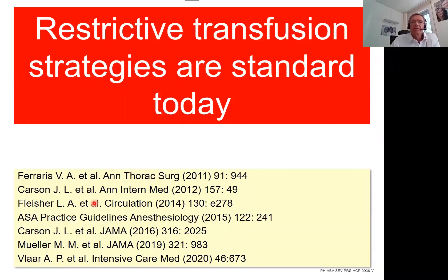A first take-home message is that restrictive transfusion strategies are standard today. Here you find a short list of important references — papers, publications, guidelines — that clearly state that restrictive transfusion triggers are standard.